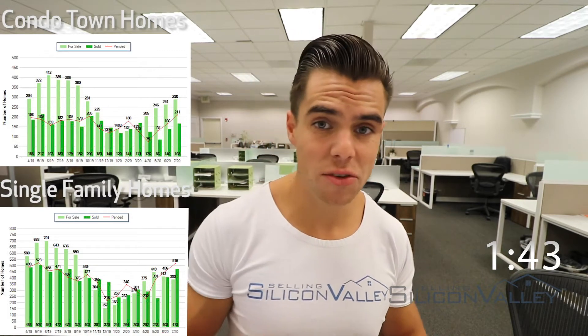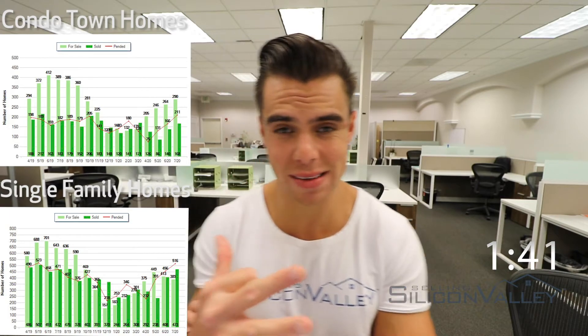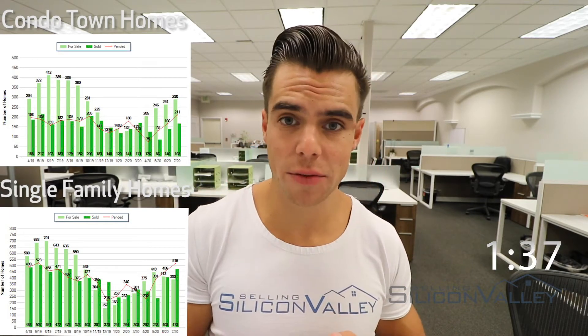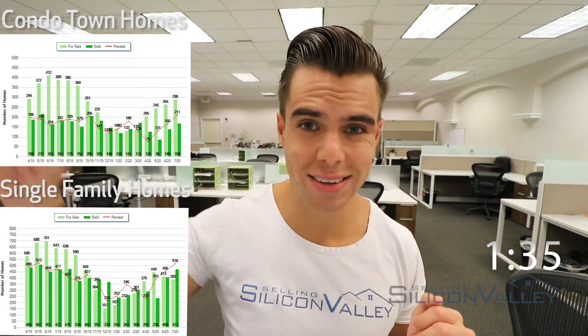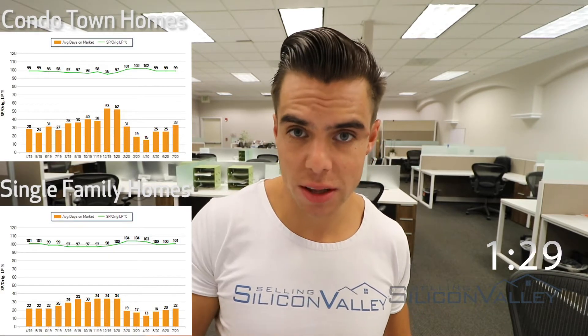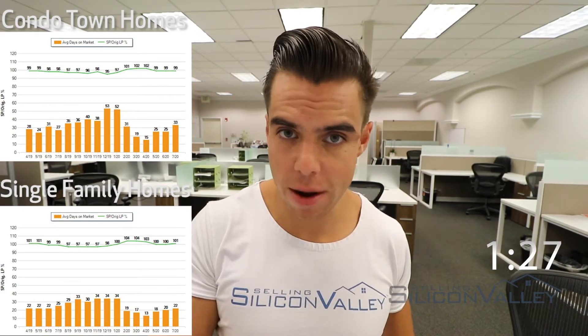516 pendings versus 389 active inventory, meaning that pendings are far outpacing supply — which is amazing news. The second a single-family home comes on the market, it flies off the shelf.